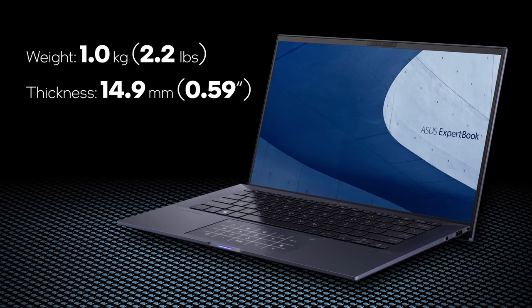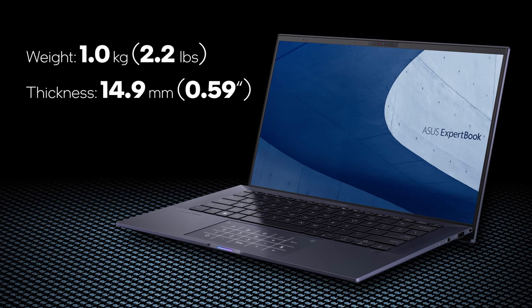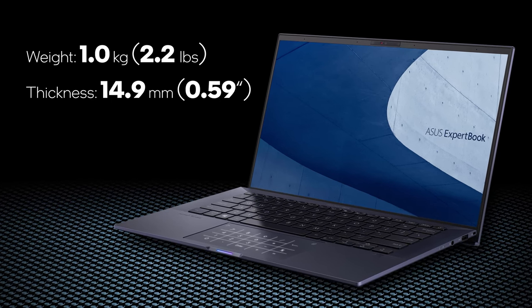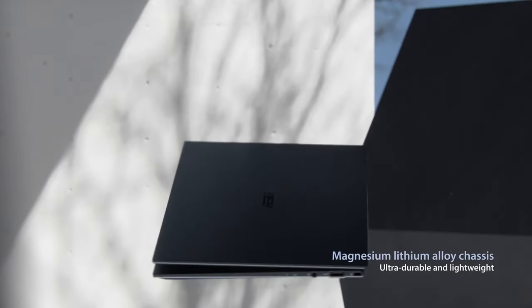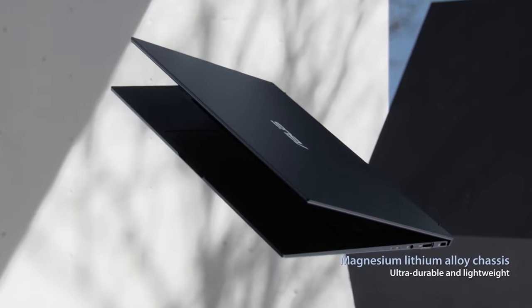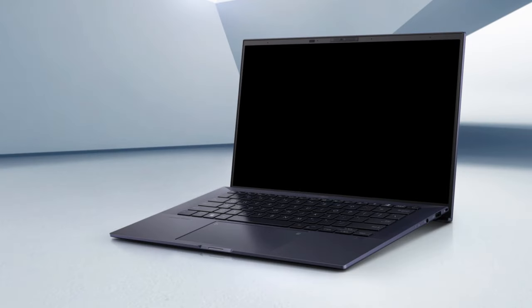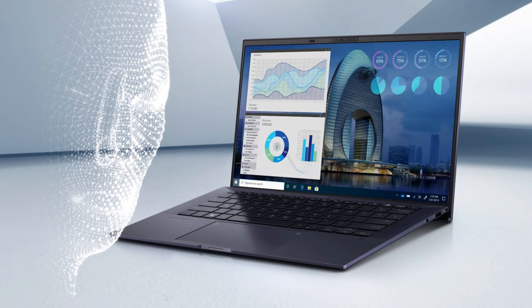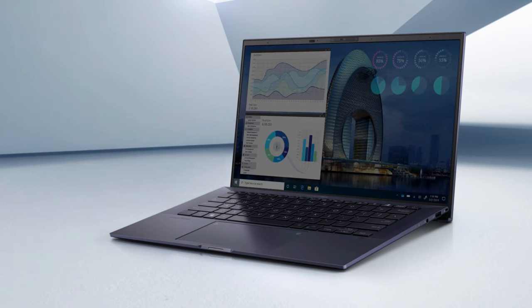Still an impressive result. The entire assembly is also very thin, with the profile standing at just 14.9 millimeters. ASUS was able to do that thanks to the implementation of magnesium-lithium alloy, so the laptop's body is pretty strong as well. Other features include the full array of sensors above the display, such as an IR face recognition scanner and a proximity sensor.